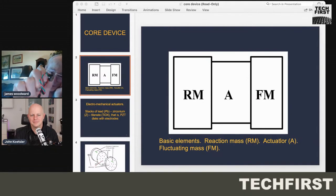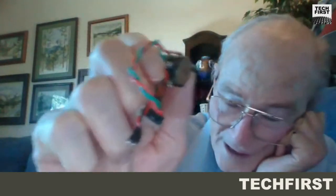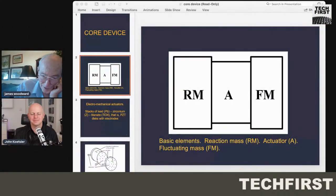You have a cap which bolts the PZT stack onto the reaction mass and preloads it. You'd say those are only two components: a reaction mass and an actuator — what's the fluctuating mass? The trick discovered early on was that the actuator can be both the actuator and the fluctuating mass at the same time.